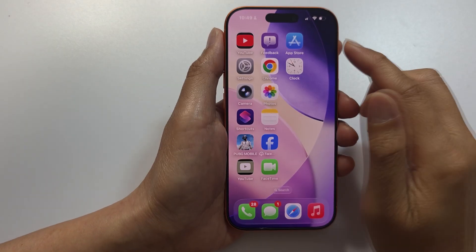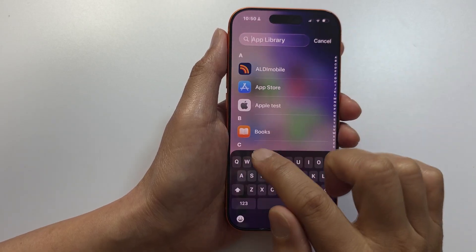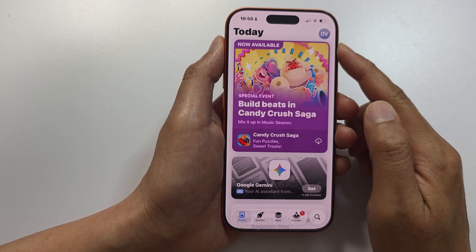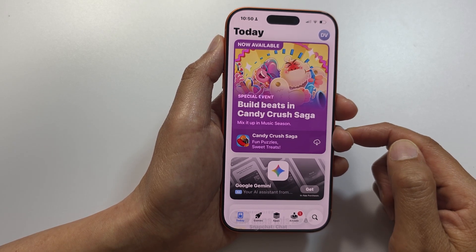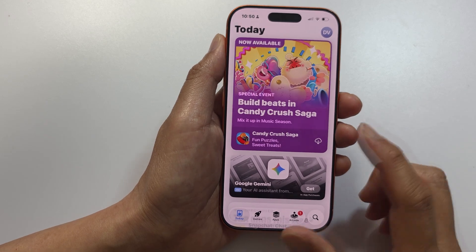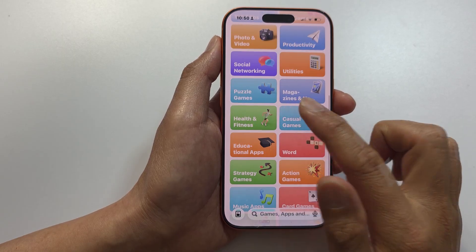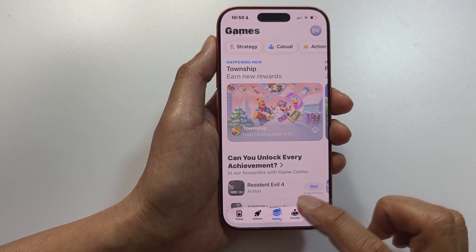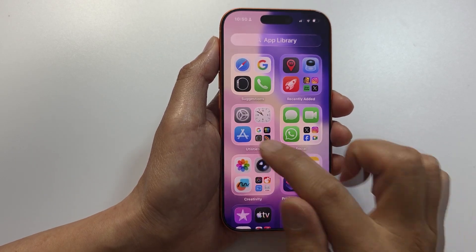The next thing is to check the Apple App Store. On the home screen or in the app library, look for the App Store. Only a real iPhone can open or run the Apple App Store. If it's a fake iPhone, it usually has a clone Android or Google Play Store, or some other unknown store. Check that you can open the App Store and download apps from it.